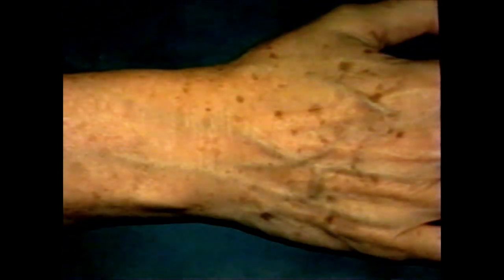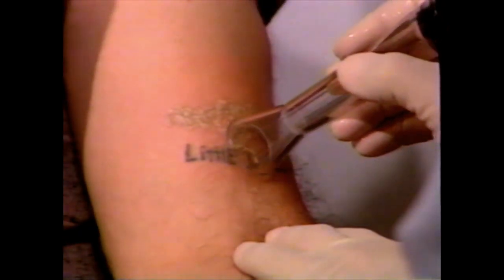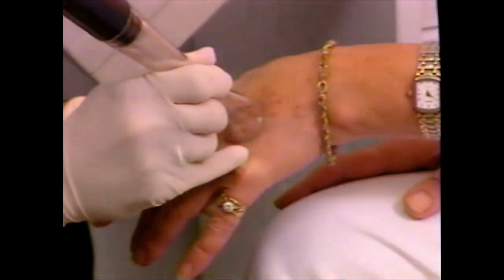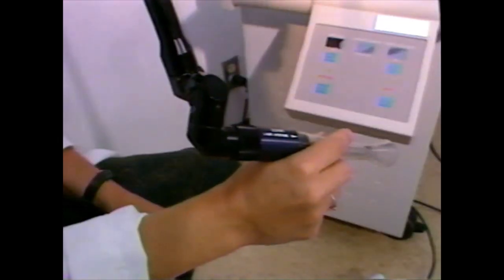Until now, there was no easy way to remove tattoos or pigmented lesions like brown birthmarks, liver spots, and the dark spots caused by too much sun. Earlier methods burned or scraped the skin and could leave disfiguring scar tissue behind. But now there's an advanced laser technology that removes tattoos and brown spots with minimal risk.